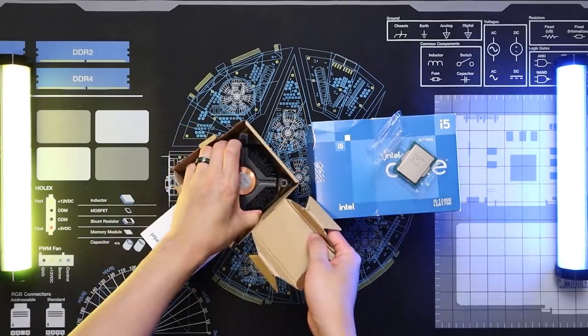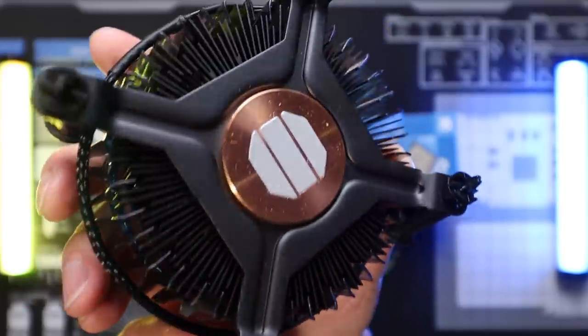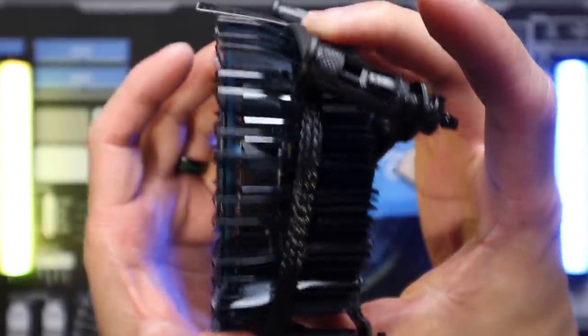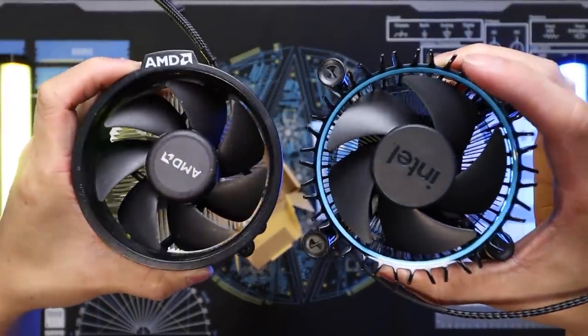With this new generation of processors comes a brand new redesigned stock cooler — the first time Intel has made major updates to the design in a really long time. The new design features a copper slug, which is something Intel has included and then removed from their coolers in the past, so it's nice to see here. However, it still utilizes a pushpin design, which I'm not a fan of. Aesthetically, I find the new flared-out plastic shroud a bit odd looking; I much prefer a clean sleek look like what AMD did with their stock cooler update. For this build, I decided to use the stock cooler — not because I couldn't fit a different cooler into the budget, but because I really wanted to test it in person and see if it was viable. You'll see later on in the video whether or not that was a good idea.